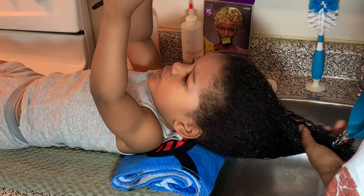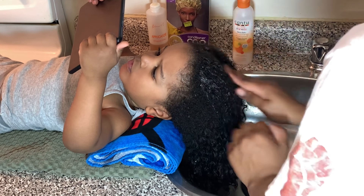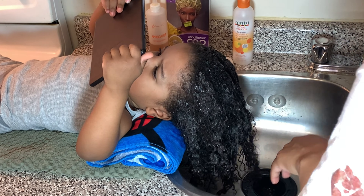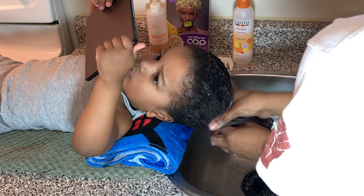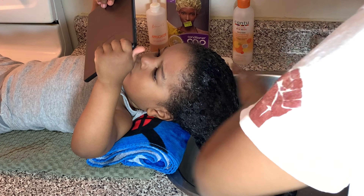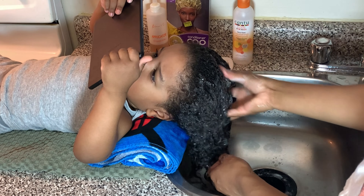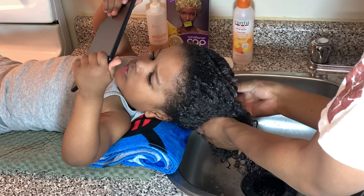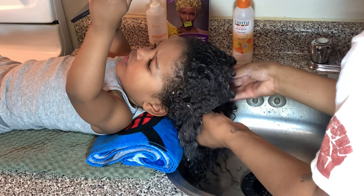Alright, so getting into the video. As you can see, we are in the kitchen — my favorite place to do wash day because, honestly, Cam will just have a meltdown. He still hates water on his face. I don't know if we're ever going to get over it, but for now the sink is our go-to. As you can see here, I've wet his hair. I put some olive oil on beforehand and now I've put on the shampoo.